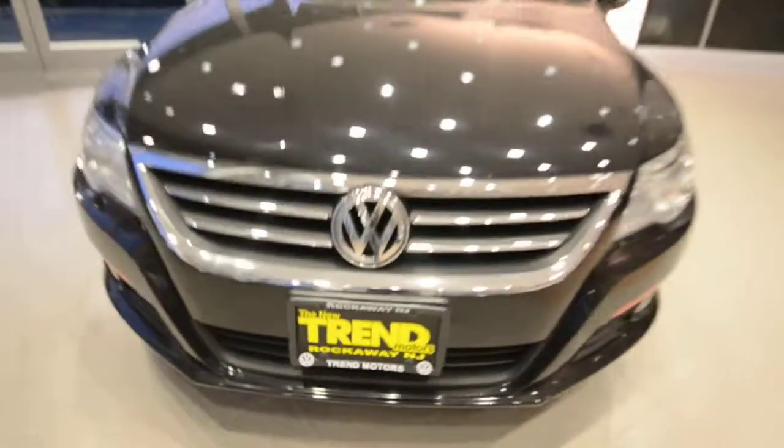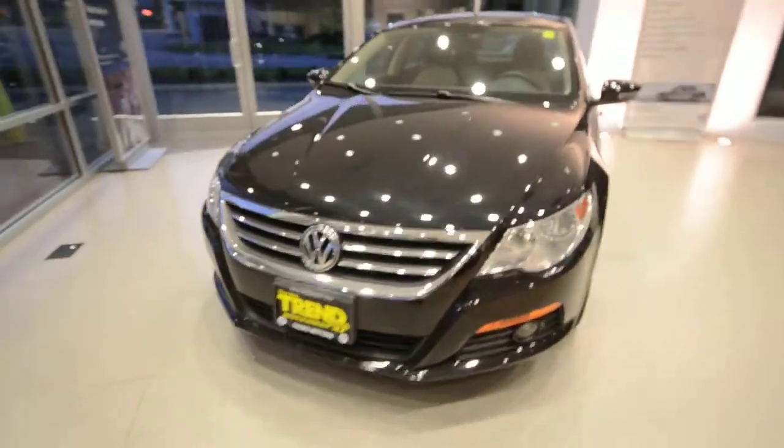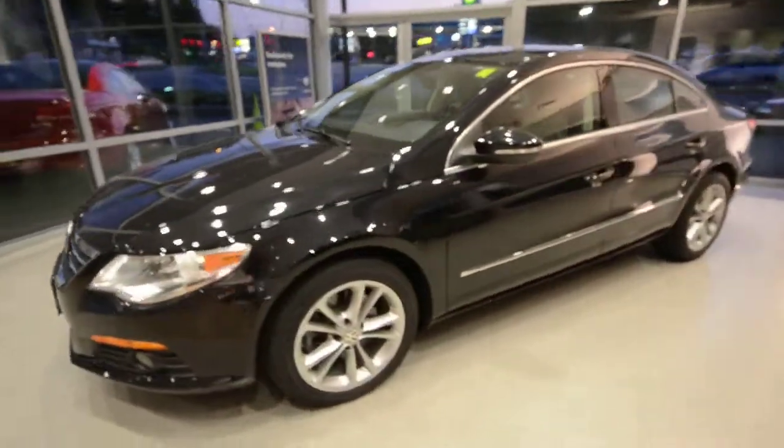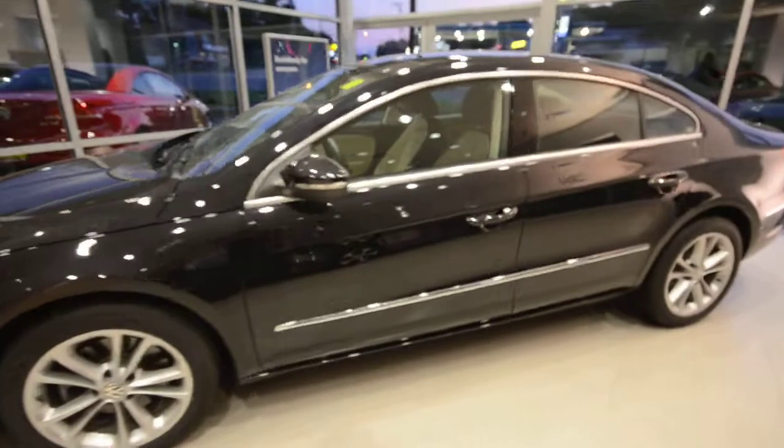Hey everybody, welcome to Trem Motors Volkswagen in Rockaway, New Jersey. Today's guest is a 2009 Volkswagen CC in the Lux trim package.